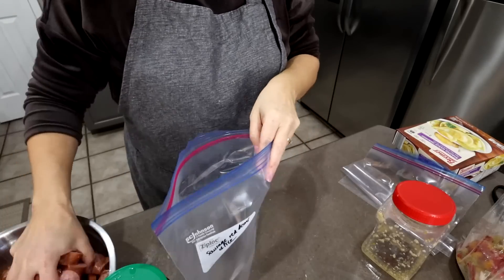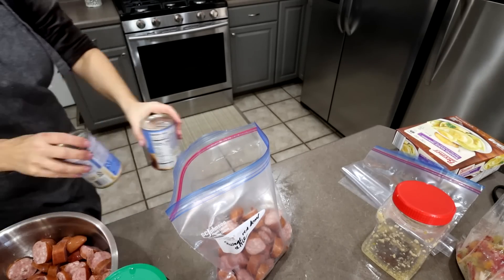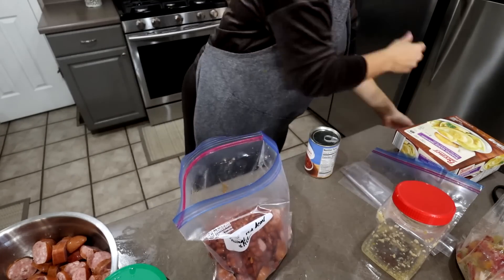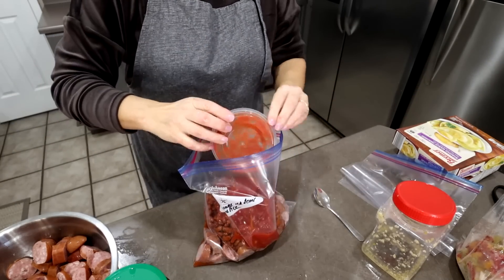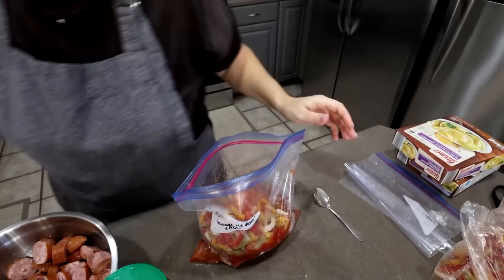The next one is sausage red beans and rice — again very simple. Sausage, some peppers, garlic — I added water to the garlic to use it up — tomato sauce, and then two cans of chili beans. That's it. Just heat it up and serve it over rice.